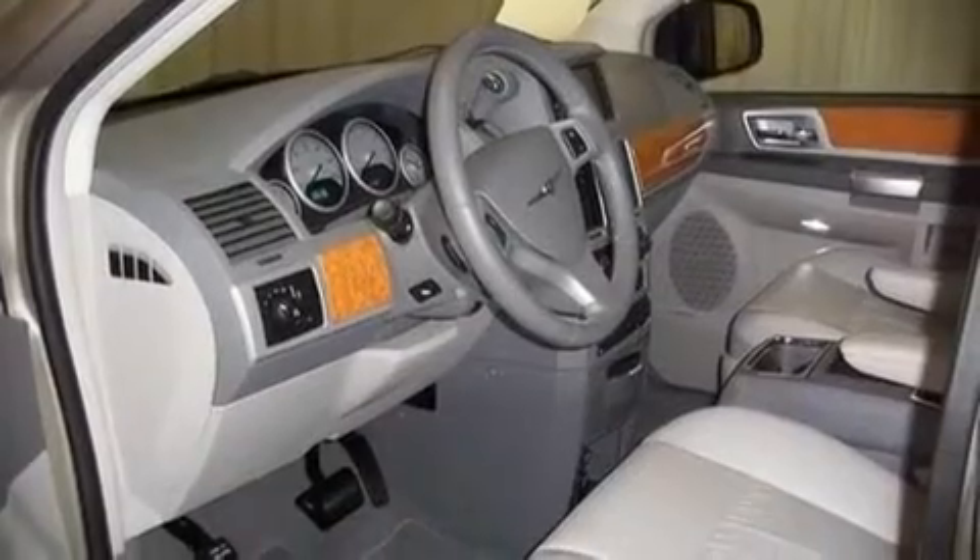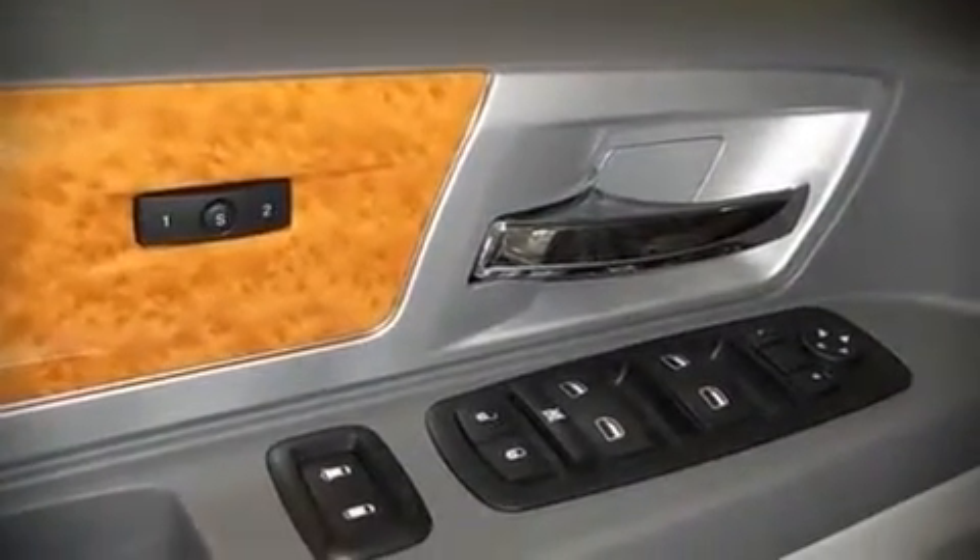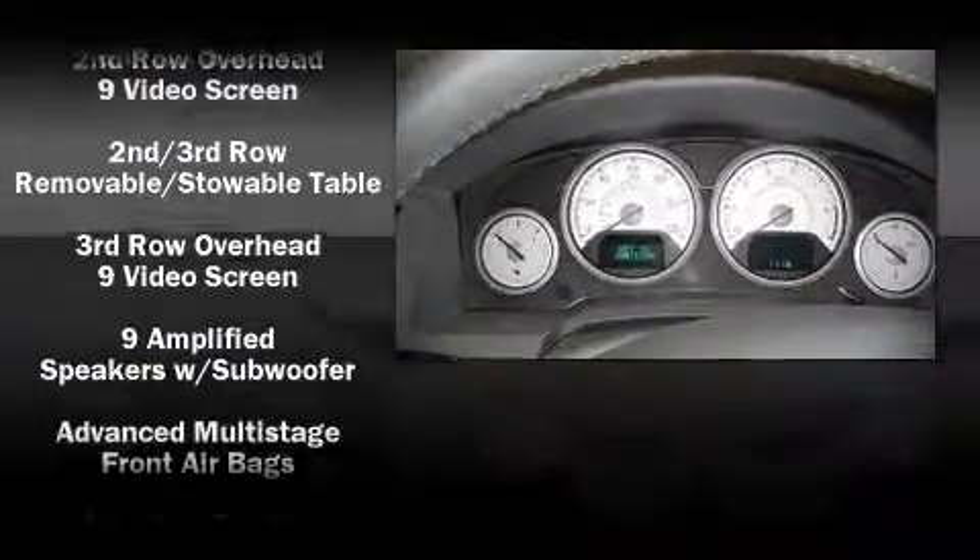Third-row seats expand the maximum passenger capacity to 7. Multiple drivers will appreciate the memory system, keeping track of unique seating, steering wheel, and audio settings and positions, as well as other features.